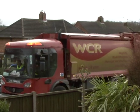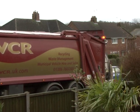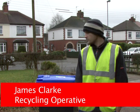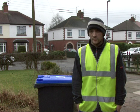Recycling operator James Clark tells us his top tips for recycling. "Just if you want to help us out, basically just rinse your cans out, rinse your bottles out and keep your paper separate."